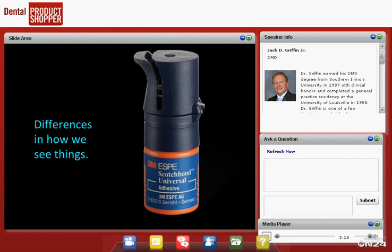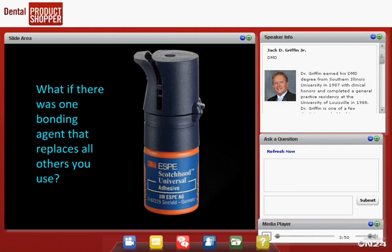Tonight, the product we're going to talk about most is Scotchbond Universal — we'll call it SBU. It's a different way of looking at things. We've been evaluating some universal-type bonding agents for about a year, maybe a little longer. The two main ones we've been evaluating are Scotchbond Universal and All Bond Universal from Bisco. Both are really good products, and we're going to go over why we like Scotchbond Universal so much.